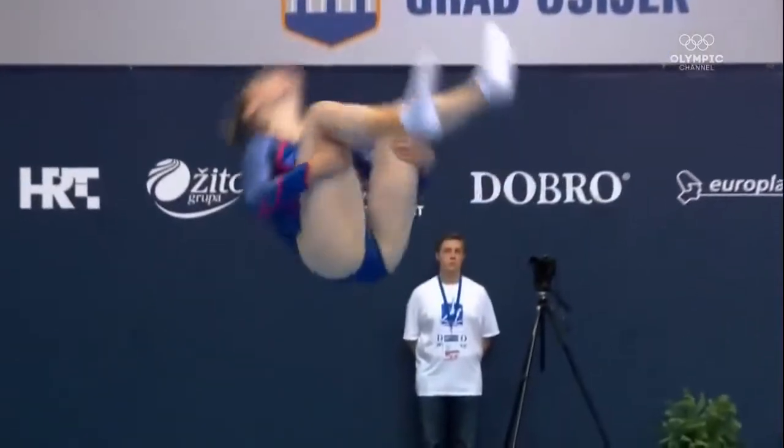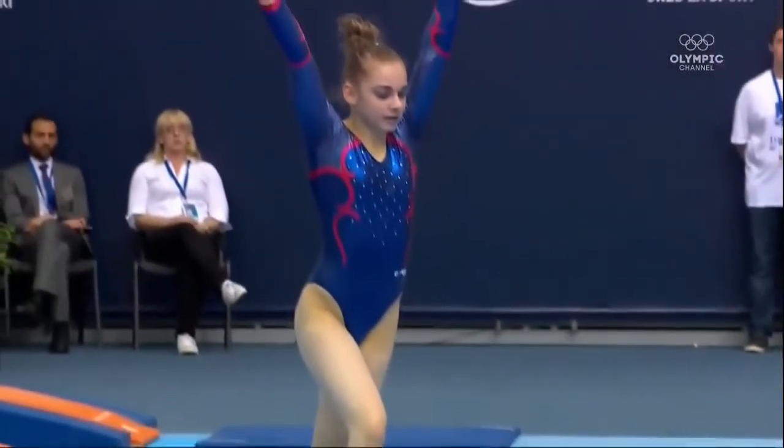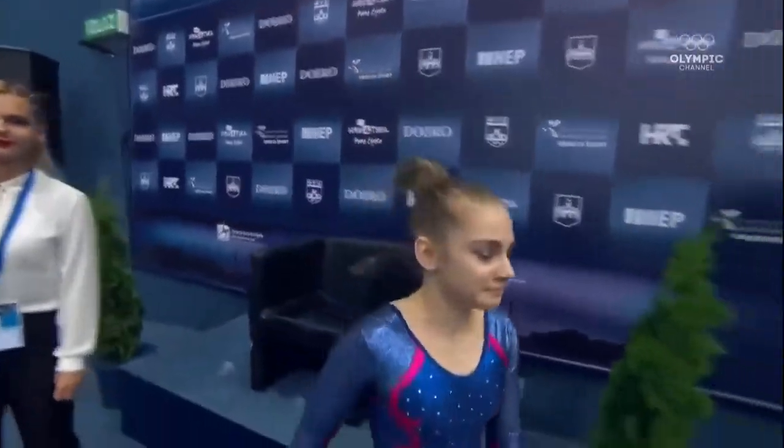Her dismount double tuck — would have liked to see her knees a little bit closer together to avoid that one-tenth error. But you can see the execution; they hit her pretty hard with a 7.2 final execution score.